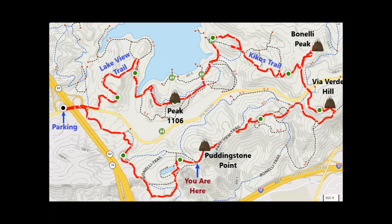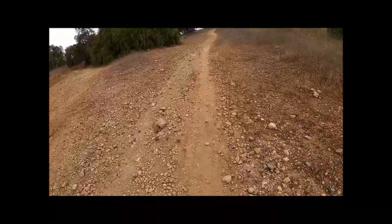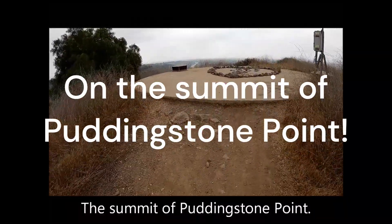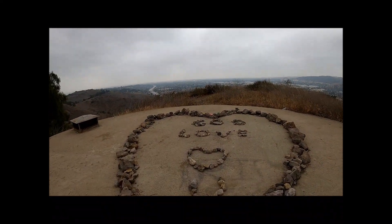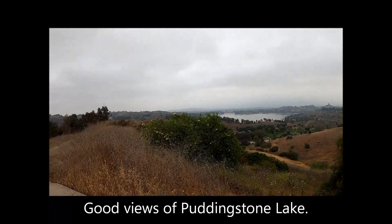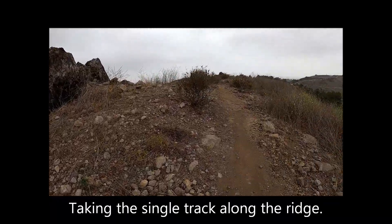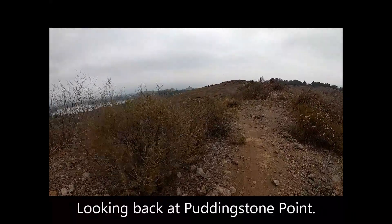The footpath passes a small reservoir before arriving at Puddingstone Point — the first named hill on the hike. Approaching and reaching the summit. Good views of Puddingstone Lake from the top. Taking the single track along the ridge and looking back at Puddingstone Point.